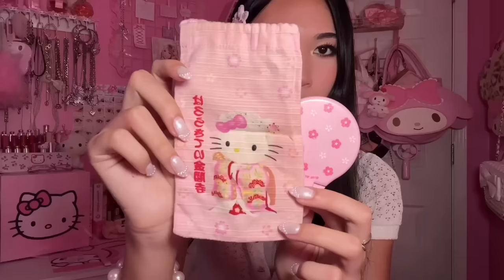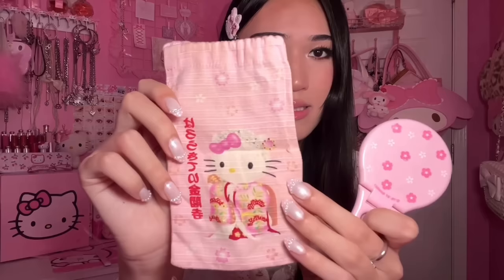Next is this little floral mirror and this is the little pouch that comes with it. It's so cute - we have a little cunty Hello Kitty devil.